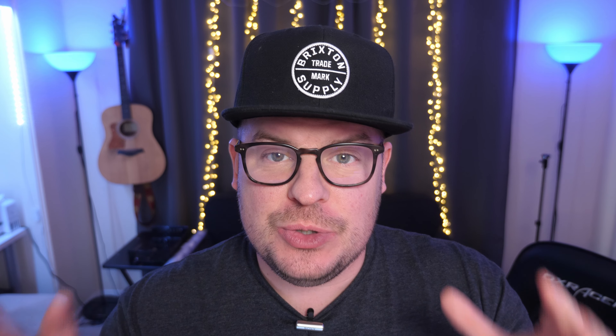First story of the day is if you have those Google Smart Displays — the Google Home Nest, or whatever they end up calling it, the Nest Home Max — all those Smart Home Displays, you can now use Apple Music as your default music service.